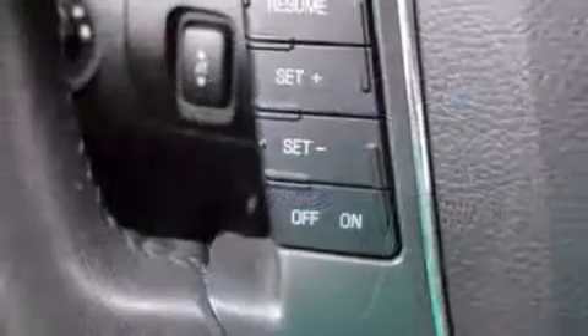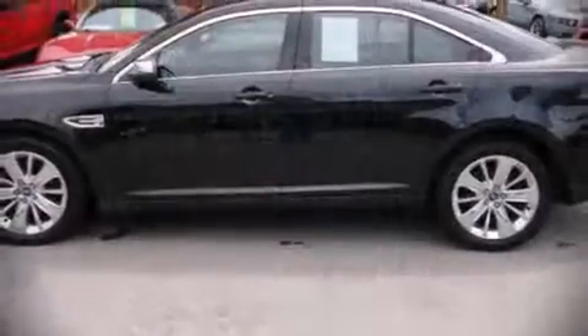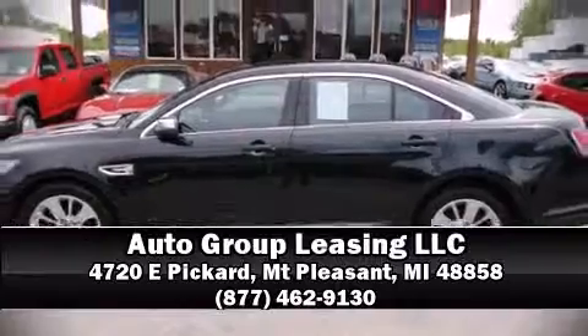With ABS brake assist technology provides extra pressure when applying the brakes. Please don't hesitate to give us a call.